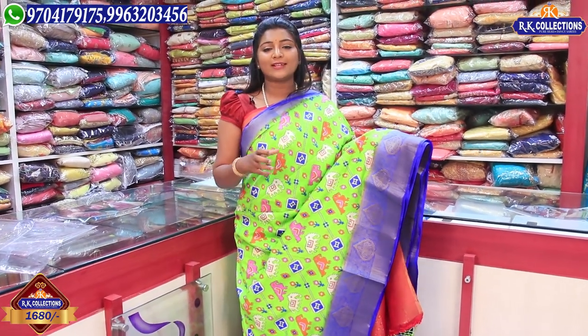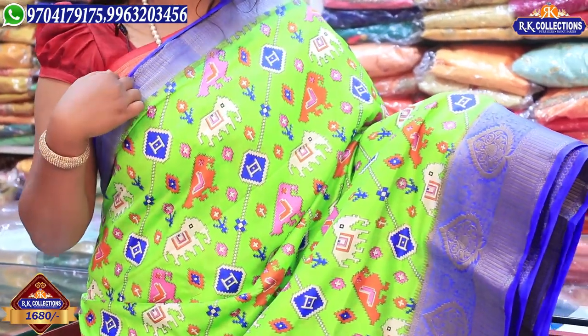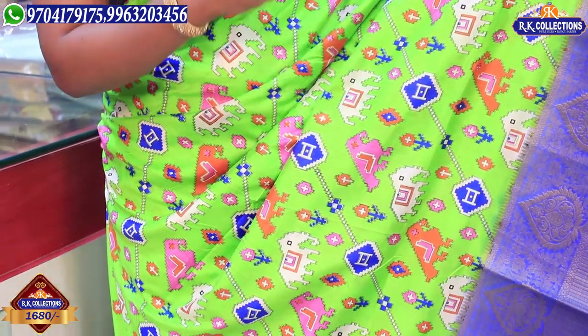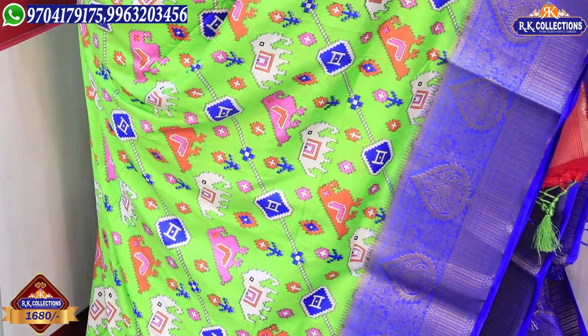First, we have Banarasi borders. The price is Rs. 1680 and it is lightweight. We have a combination of green and blue. The border is 3 inches. We have elephant and diamond designs with blue and green color combinations. We are going to highlight the middle part.